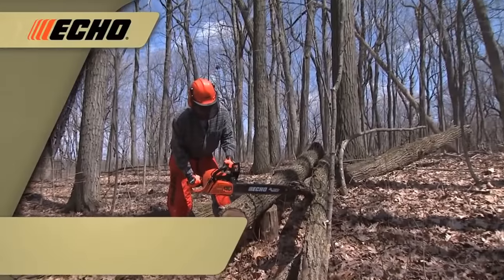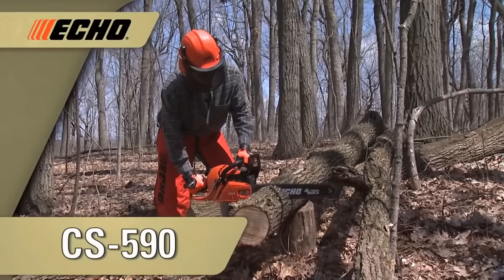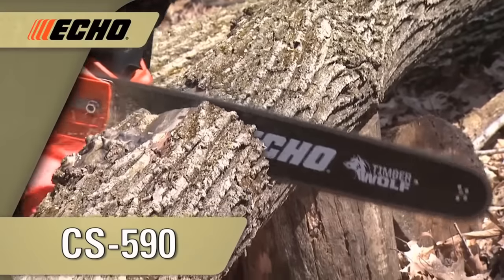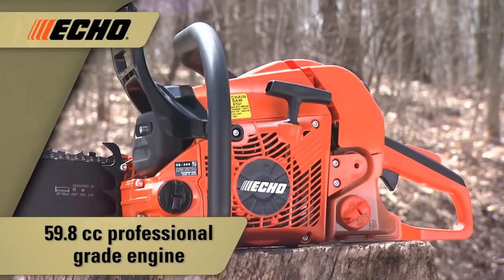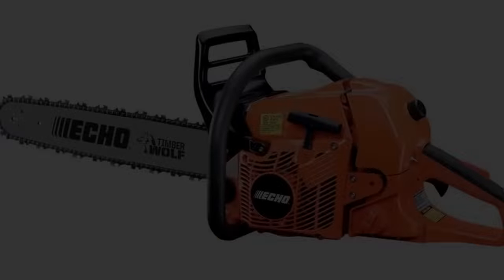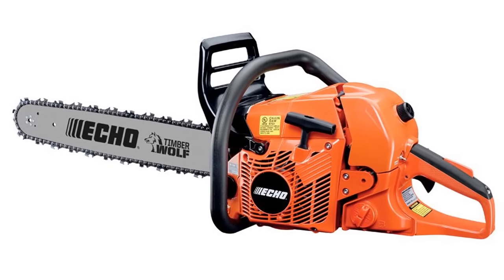Additionally, the saw features an electronic ignition system. The chain is oiled automatically, and the automatic oiling is adjustable for greater versatility. The saw also features vibration control, and a quality one at that. For safety, the chainsaw has a chain braking system in case of a kickback. The design of the saw is also ergonomically thought out for a comfortable use experience, enhanced by the presence of high quality vibration control.